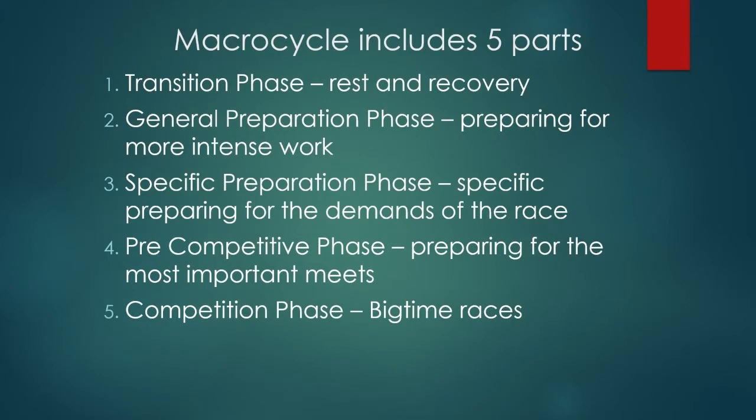Your macrocycle has five parts. The first being the transition — your rest and recovery from the period before. Make sure you're also accounting for that; you don't want to just blow through rest and recovery. The four other parts are the training part of your macrocycle. General prep is prepping for more intense work. Specific prep is specifically preparing for the demands of the race. Then we get ready for the pre-competitive phase, which is prepping for the most important meets. The hardest workouts happen in pre-comp because they're about four to eight weeks before the end. You want your hardest workouts in pre-comp so you can be at your best in the competitive phase, which is just about big-time races.